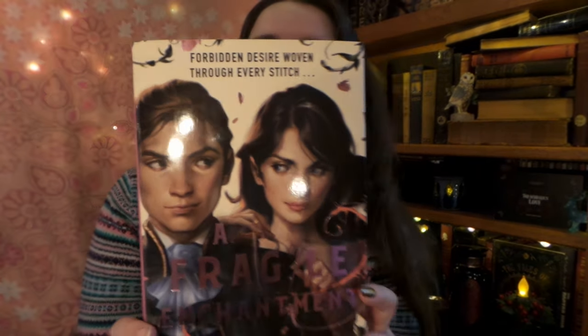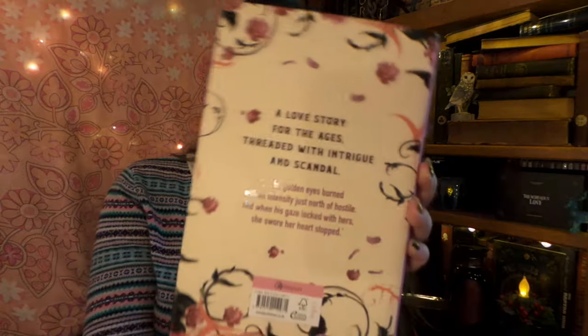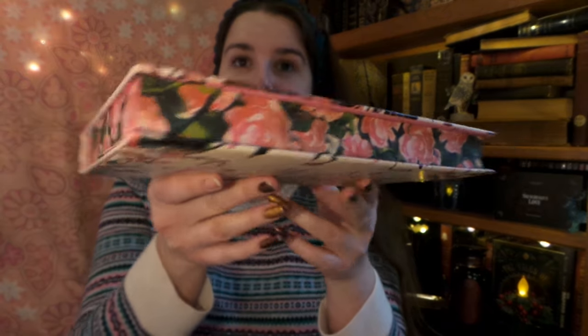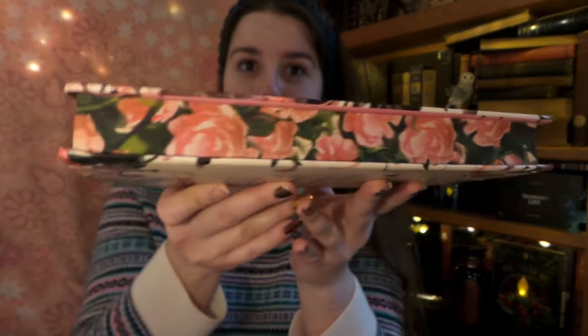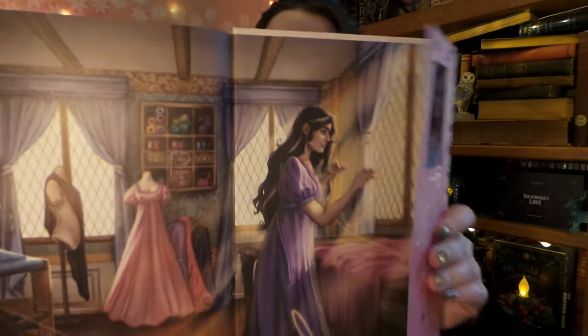Here is our book — it is A Fragile Enchantment, and I do not like this cover at all. It looks like it's just a bit of a tweaked variation of the UK cover; not a fan. On the back it says 'a love story for the ages, threaded with intrigue and scandal.' We do have sprayed edges on all three sides — that's nice, that kind of makes up for the ugly cover. We have end pages — cute. Oh, and it does have something different on the other side — she's making her magical dresses!